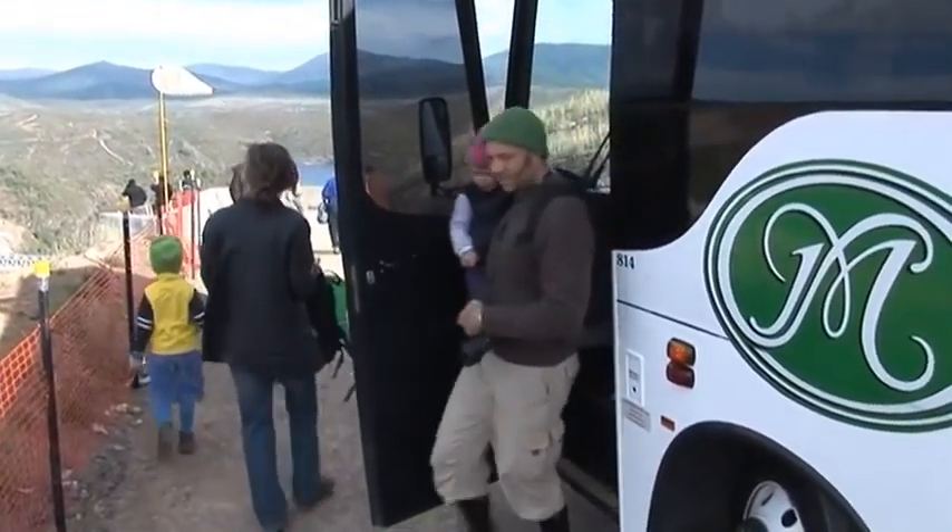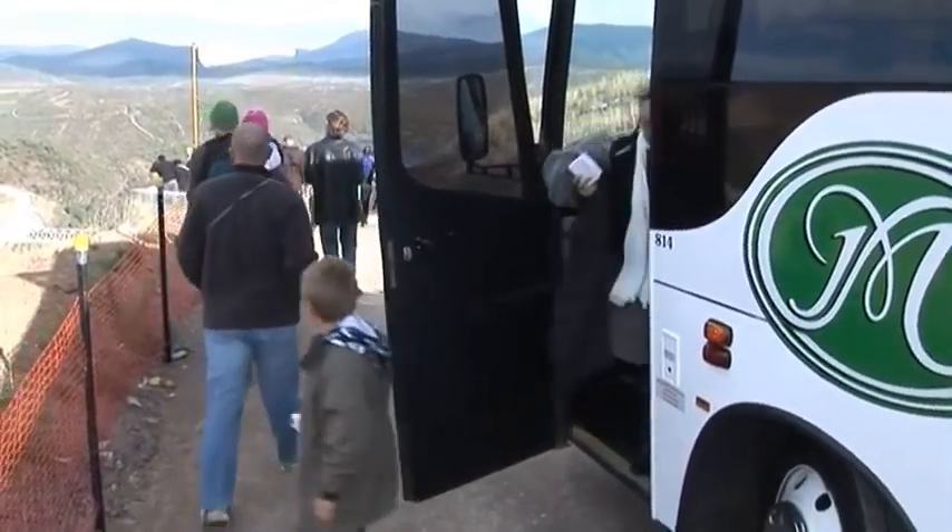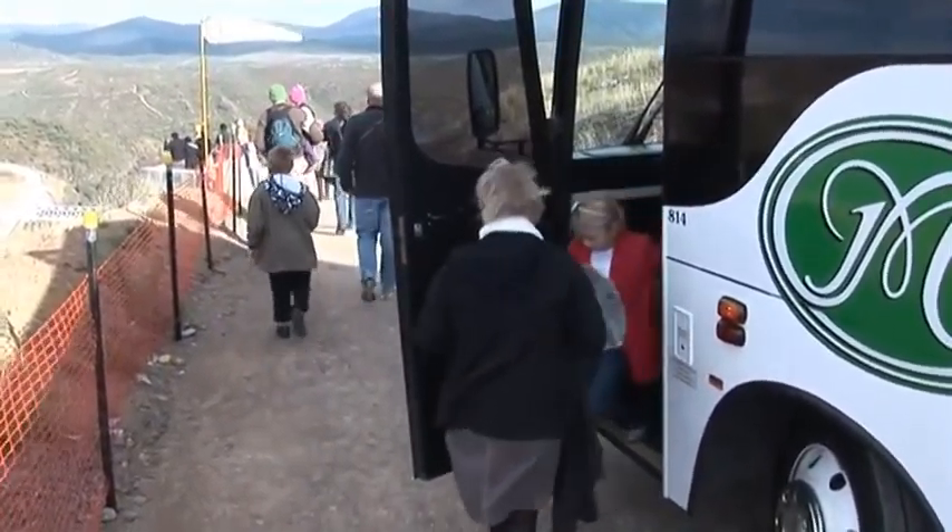We'll spend quite a lot of time here looking and pointing, and a chance to see and ask questions. We'll go through the entire project from this vantage point.